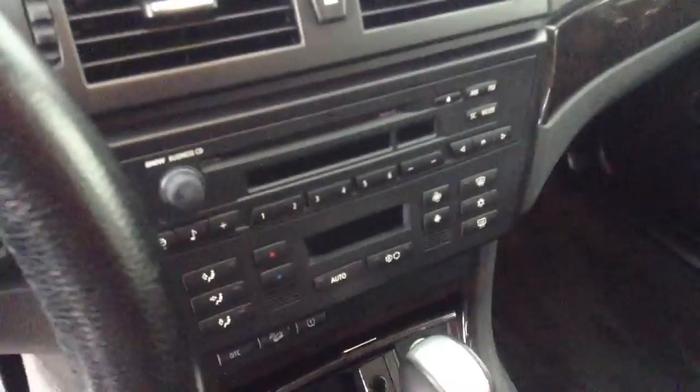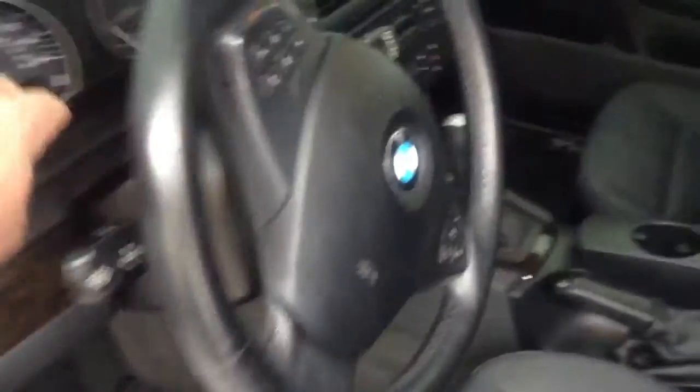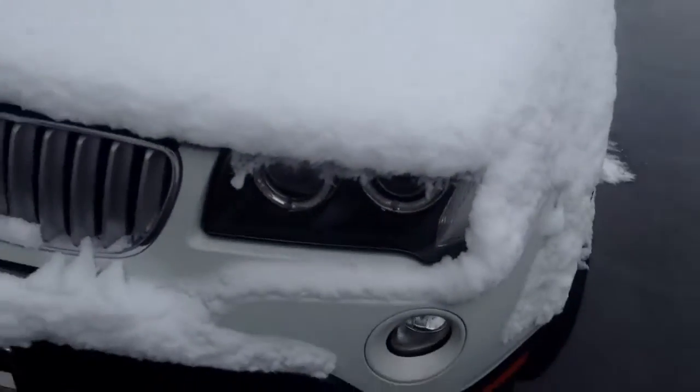A lot of nice little bells and whistles — one of which is not going to be the heated seats — but the overall car is in good condition. Last thing to point out: you have the power seats in there and your Xenon headlights.